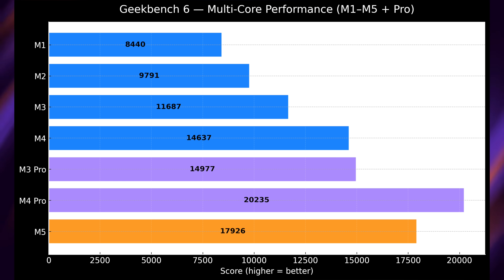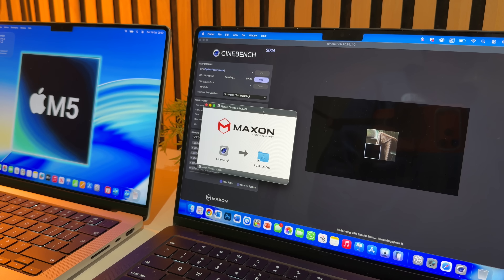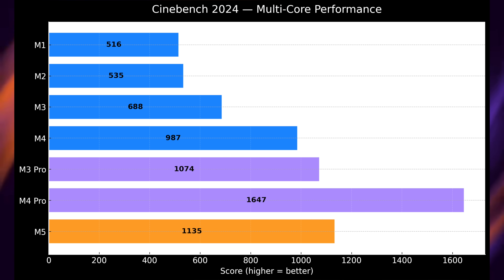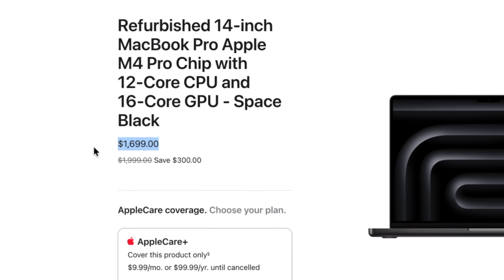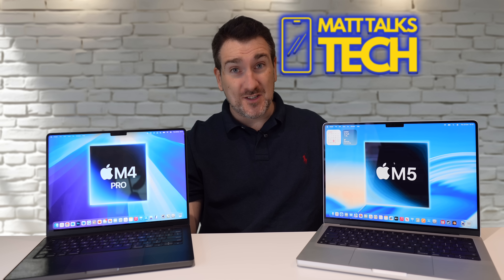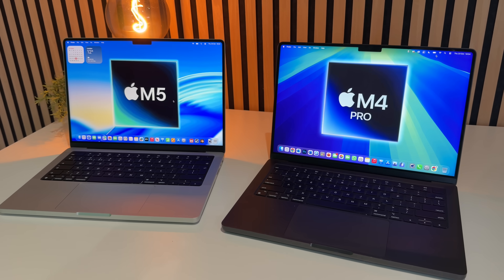Some of you might say Geekbench doesn't give a true representation of multi-core performance, so I also ran Cinebench. In Cinebench multi-core, the M4 Pro absolutely thrashes the M5 MacBook Pro — 1,647 compared to 1,135. The M4 Pro here is the 12-core version, made up of four efficiency cores and eight performance cores. The M5 has six efficiency cores but only four performance cores, so way more performance cores in the M4 Pro — that's likely why it's so far ahead in multi-core.